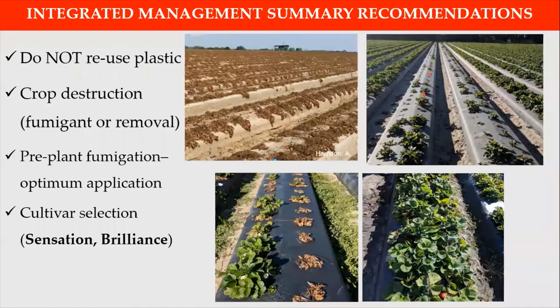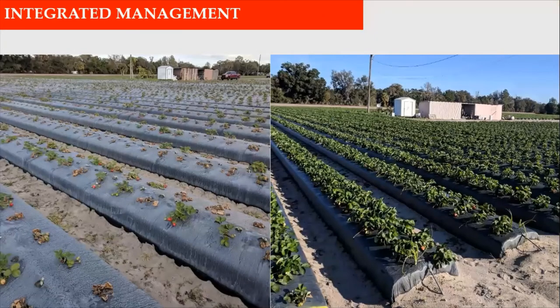In summary, an integrated management approach should follow these recommendations: do not reuse plastic, perform crop termination at the end of the season, apply pre-plant fumigation in the fall, and select tolerant cultivars. Adopting all these approaches will help you manage charcoal rot and minimize losses with this disease.